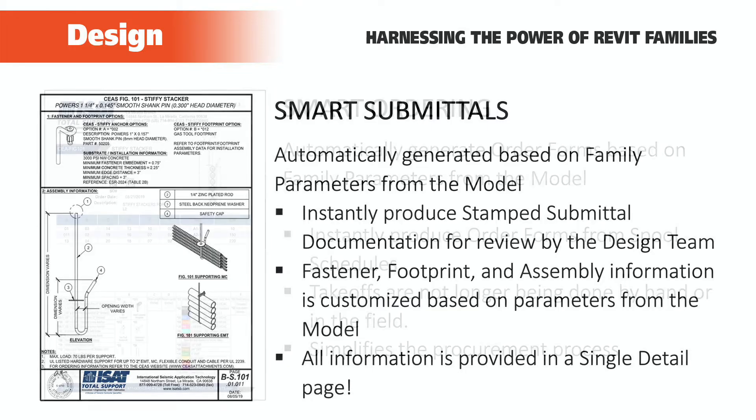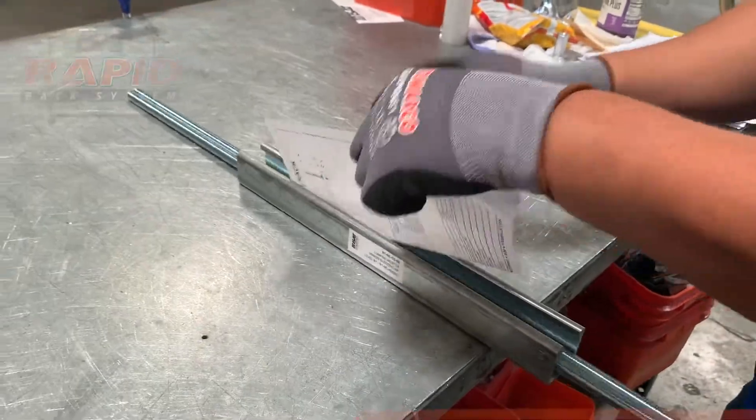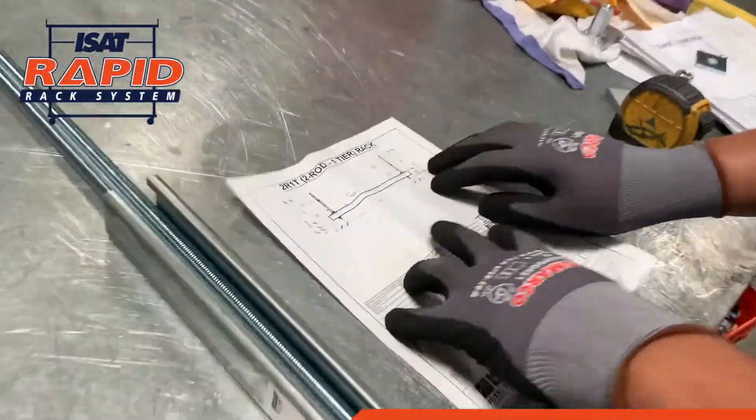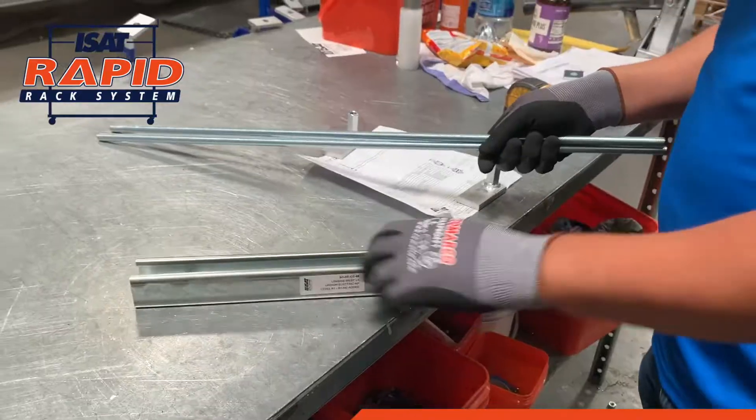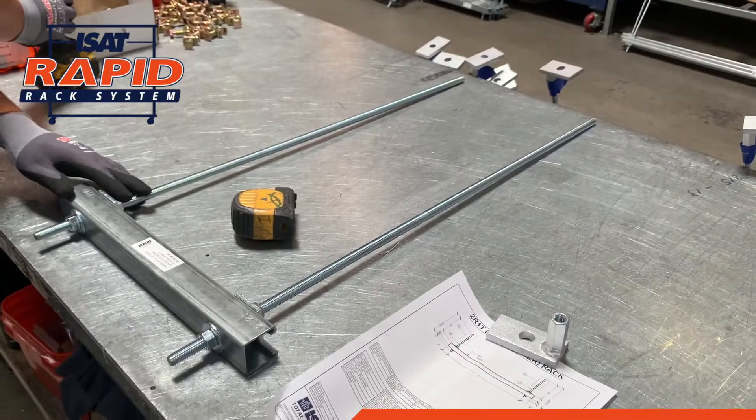Wet-stamped smart submittals, a fully populated and completed order form, and when the order hits the production floor, a precise build sheet which lists all necessary components, exact dimensions of each support, and even tagging requirements for your field personnel.